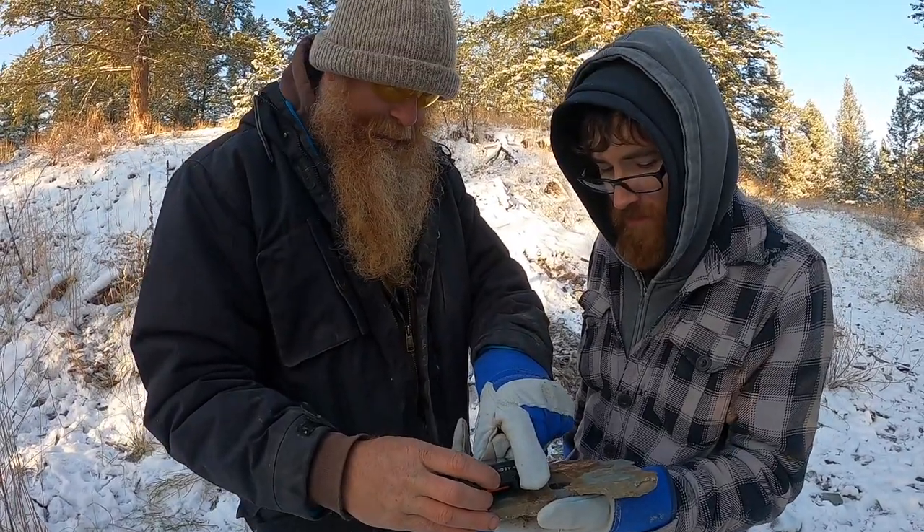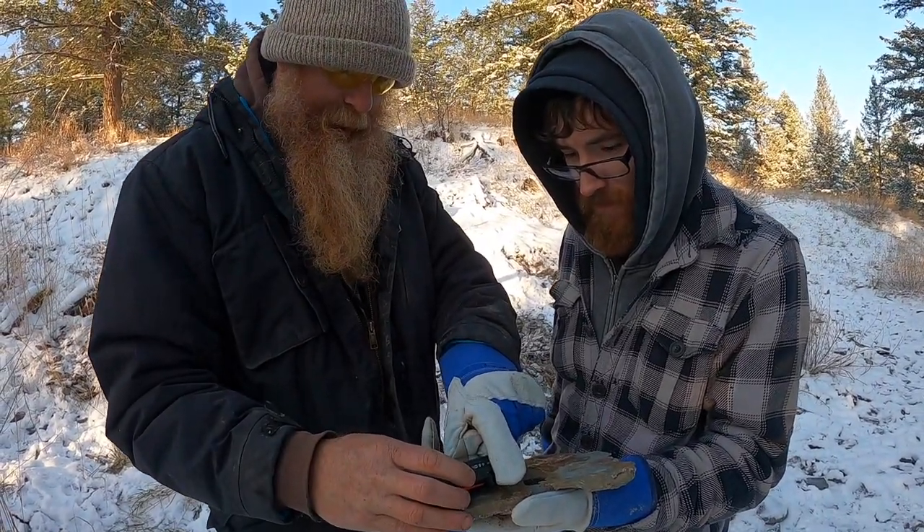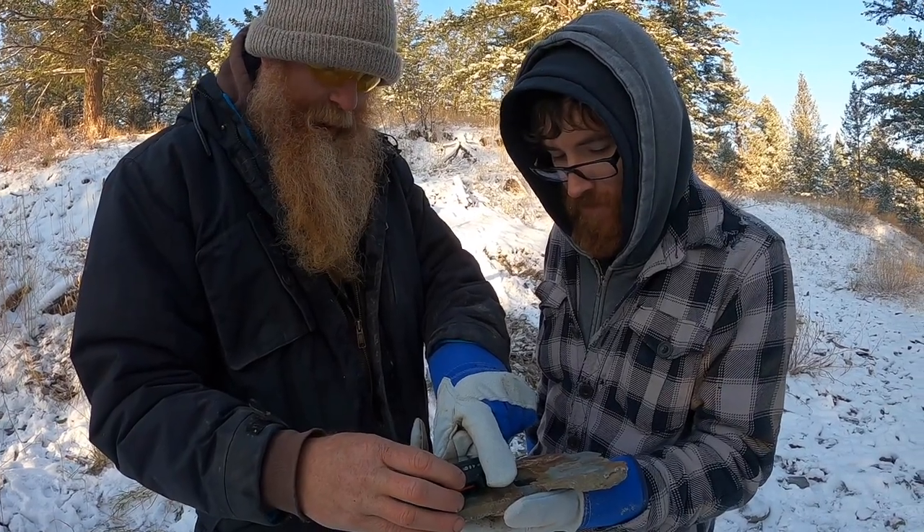Mikey's killing it. He's found three already. Braden, I haven't found one yet. Not even one.